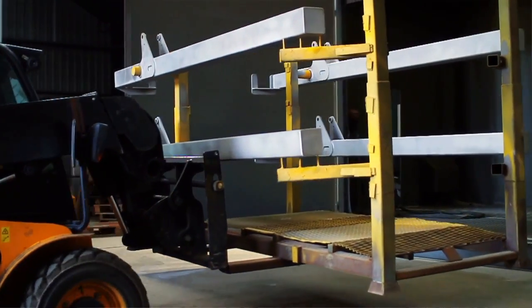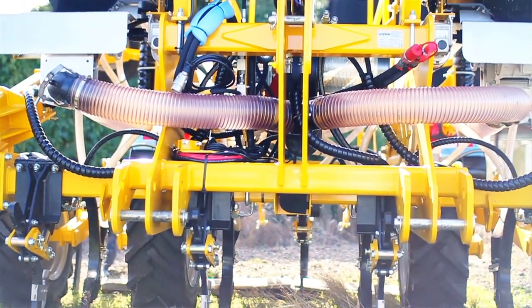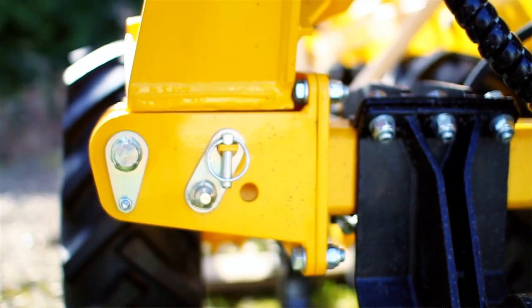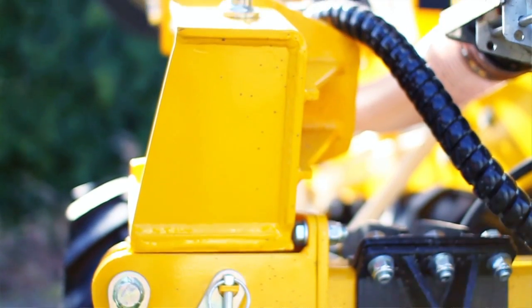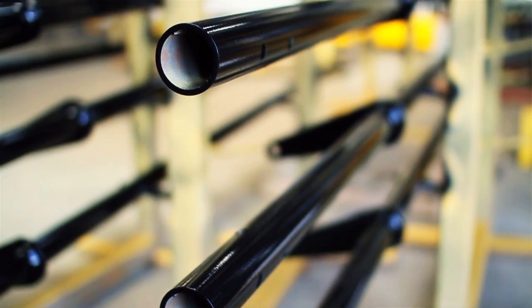Another feature we use quite extensively is Treehouse. It's really useful when we have a new machine — we can take the model, put it into Treehouse, and get a good visual view of how the entire model is structured. It's particularly useful for going from design to the ERP system, so the operations manager can enter everything into the ERP system in the same way it's been designed, keeping the same kit numbers and part numbers throughout.